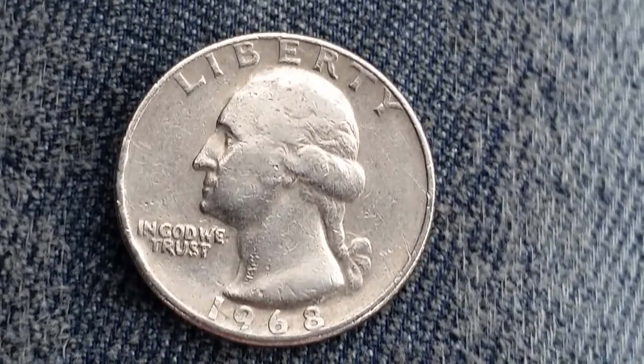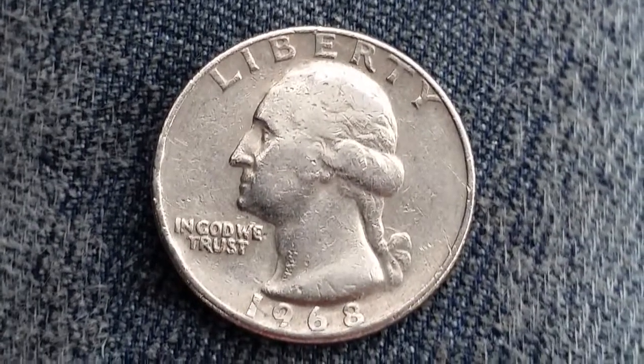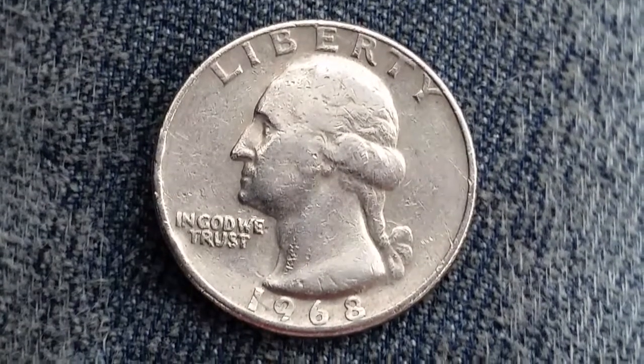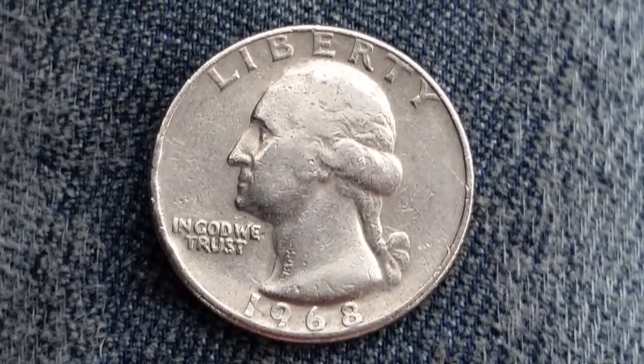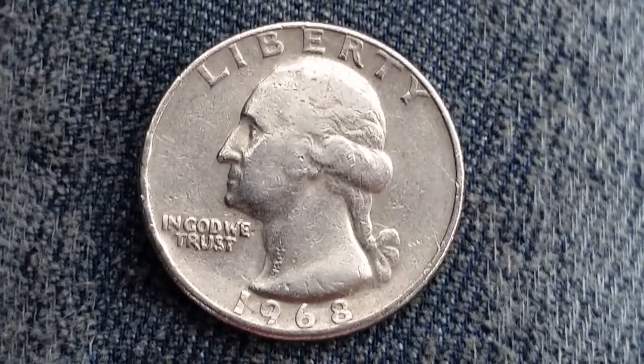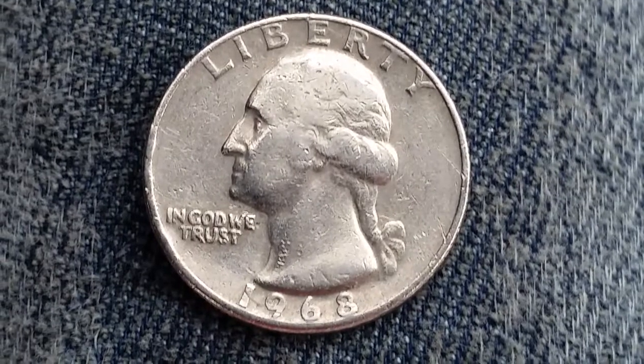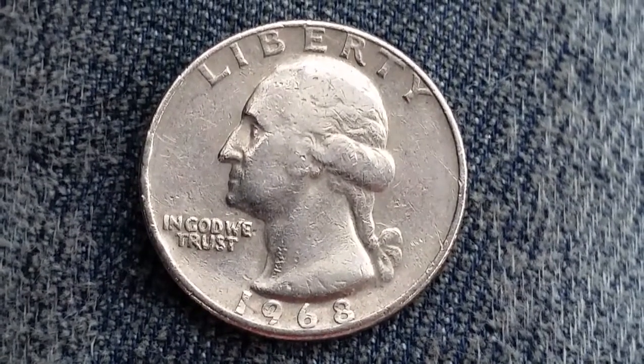The diameter is 24.3 millimeters, the weight is 5.67 grams, and the composition is 91.67 percent copper and 8.33 percent nickel. So it's a clad composition containing zero percent silver.